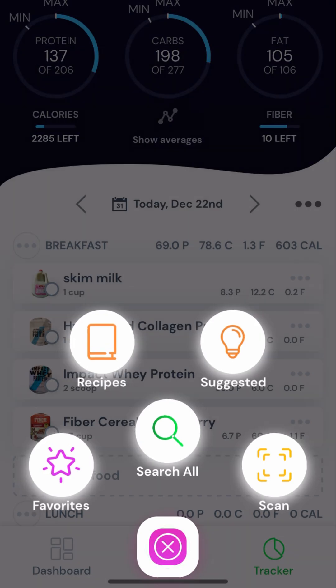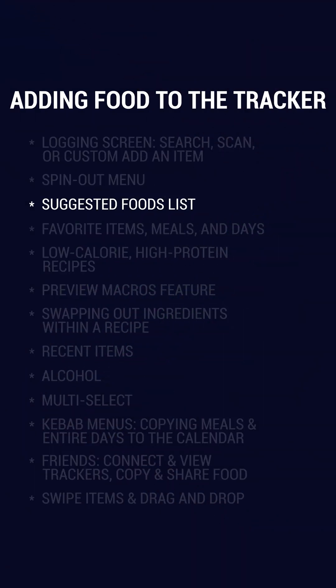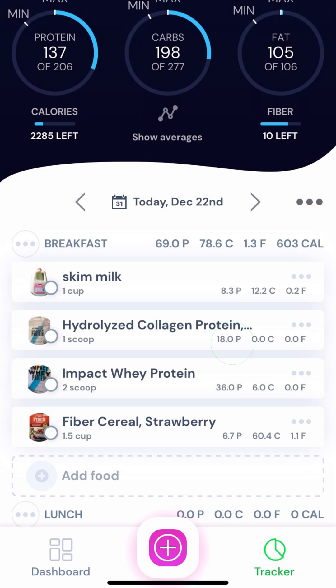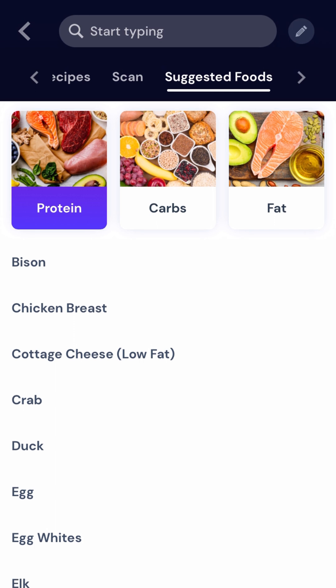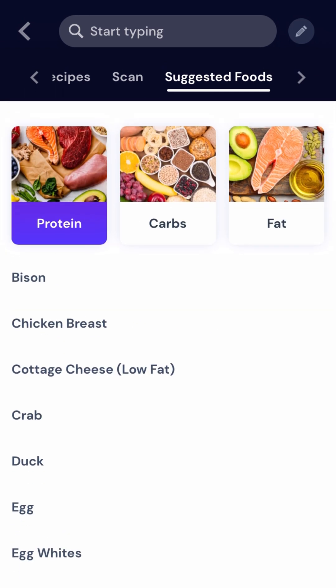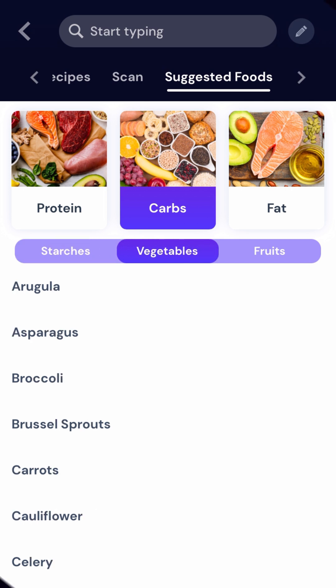We've also got this spinout menu as another way to access the food logging screen. The first is the suggested foods list, and this is great for beginners because we've got a whole list of items to give you ideas about how to fill out your protein, carbs, and fat. The protein list is especially helpful since a lot of people struggle to hit their target. Toggling over to carbs, you can see that we've even got these broken down into starches, vegetables, and fruits.